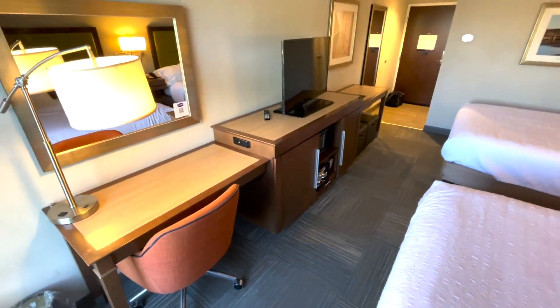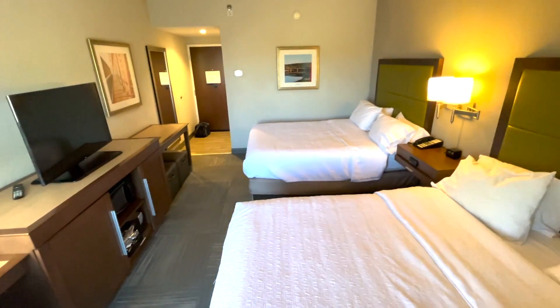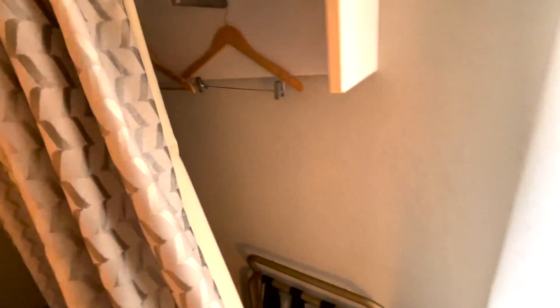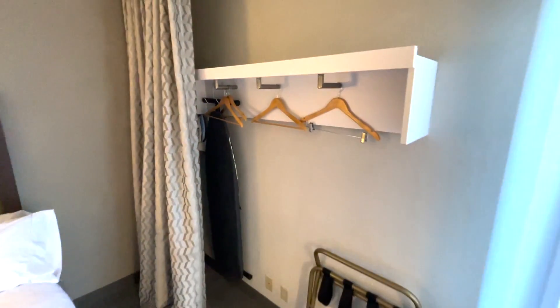The staff was very accommodating, although the walls were thin and you could hear other guests through the walls, which is a bit of a downfall considering it is a pet-friendly hotel. Another interesting feature of this room is behind the curtain, where you can find your closet with hangers, a luggage rack, and your ironing board and iron.